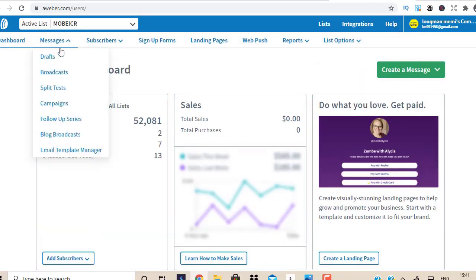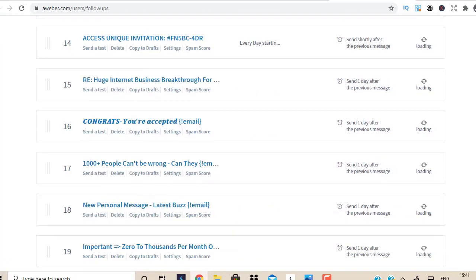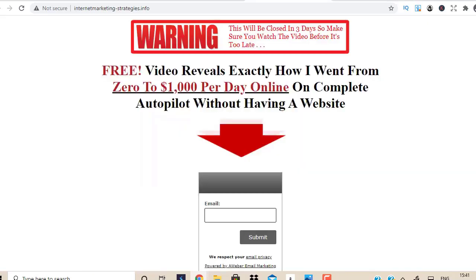Before you drive any traffic you need to set all this up and have email follow-ups in place. These are automated emails that go out on your behalf on complete autopilot — one email per day promoting different affiliate offers from Clickbank, Warrior Plus, JVZoo, and other networks. I have a complete video on my YouTube channel covering how to set this up, where to get email follow-ups, and how to build your landing page. Once you have this in place, you're ready to drive traffic.